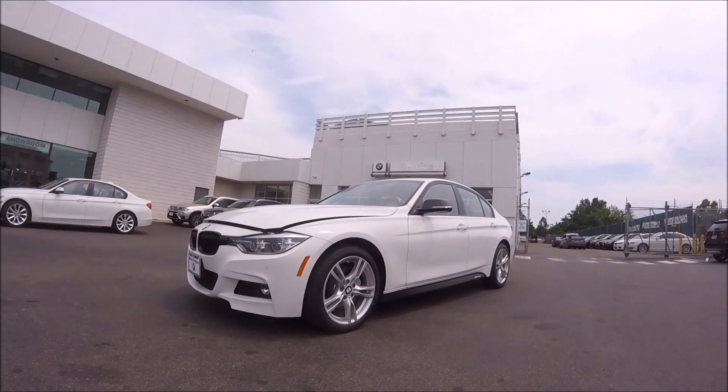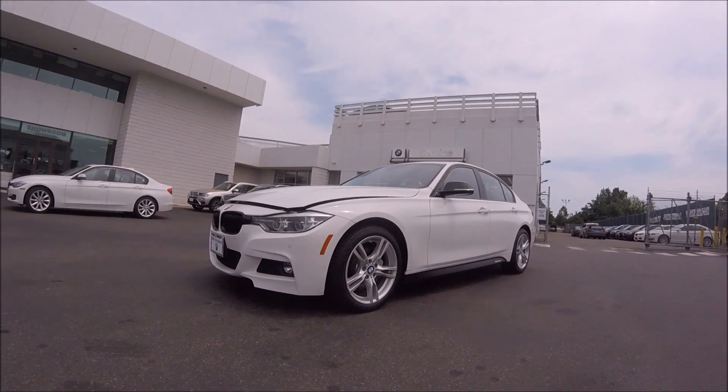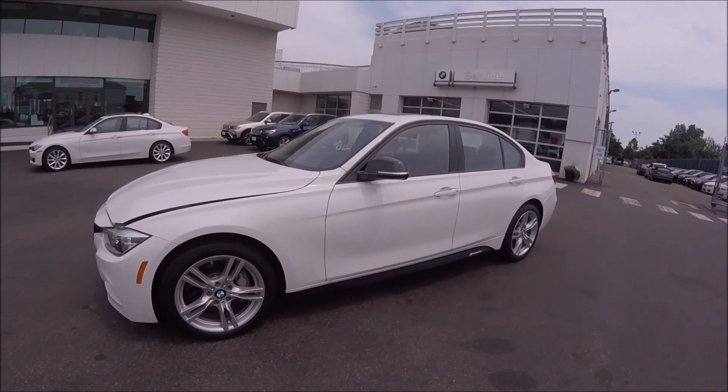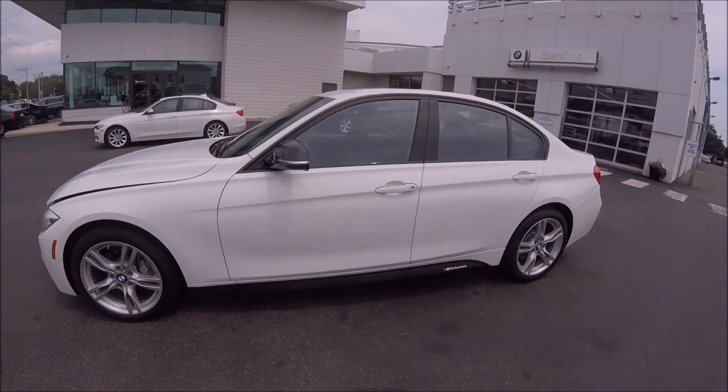We're in the parking lot of BMW Bridgeport Service Center, which is located right off of exit 5 on Route 8, and today we're taking a look at the new BMW 340i xDrive.